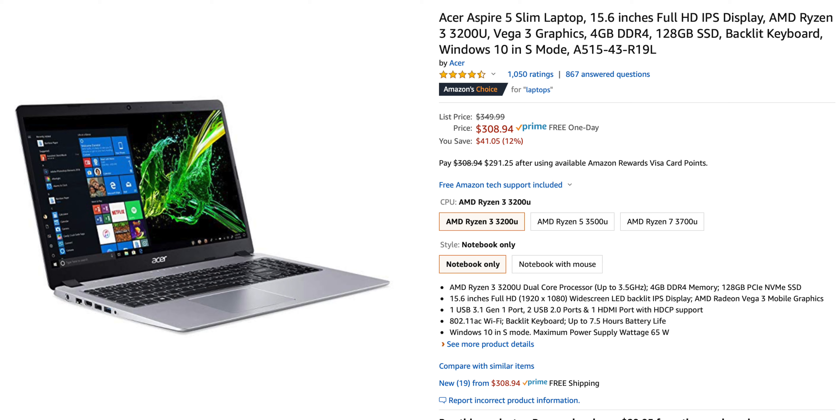I understand there are a lot of people out there who are not able to afford a computer like this, or you just don't want to spend the money on a computer because you don't need it for the things that creators need them for. So with that, I'm going to give you a much cheaper option: the Acer Aspire 15-inch laptop. It has 4 gigabytes of RAM and 128 gigabytes of storage.